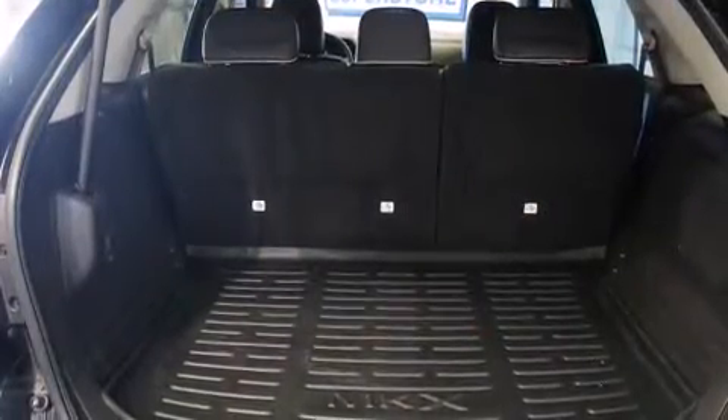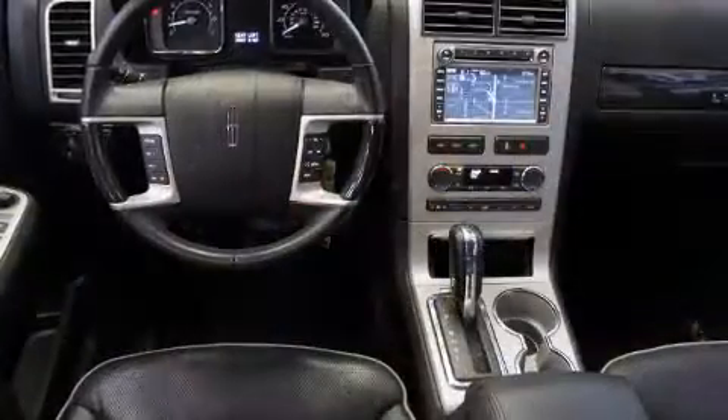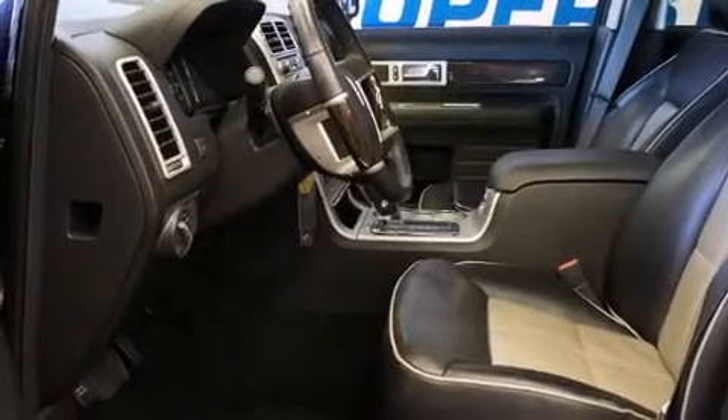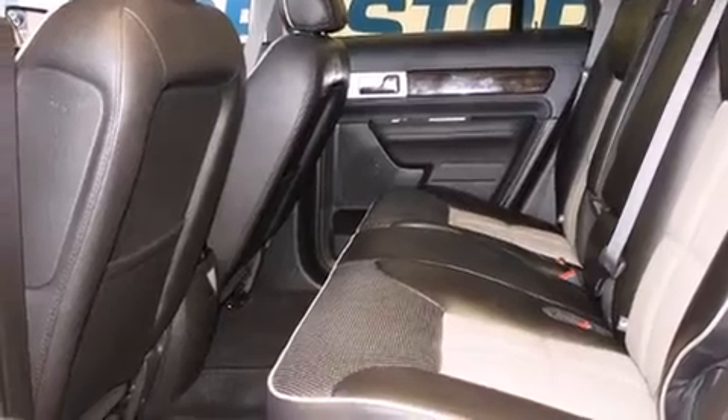A wealth of standard features means that you no longer have to sacrifice, such as remote keyless entry, a power seat, an automatic dimming rear-view mirror, heated and ventilated seats, automatic temperature control, rear parking sensors, heated door mirrors, and leather upholstery.